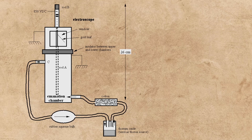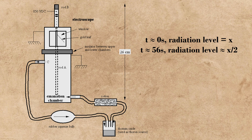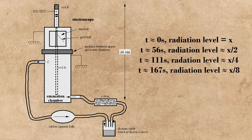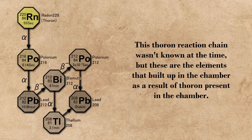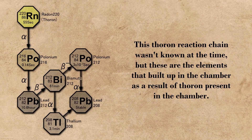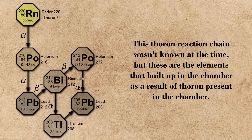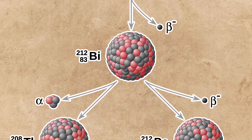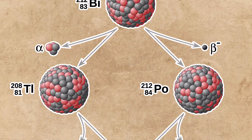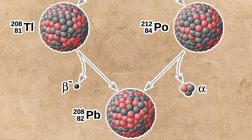While studying thoron, they noticed an interesting trend: that after identical increments of time, the amount of radiation detected by the thoron at a specific step would be half of what it was at the previous step in time. As this was happening, they noticed a seemingly spontaneous buildup of other elements, most notably lead, in their setup. From these discoveries, they concluded that over time, radioactive elements must decay into other elements, and introduced the concept of half-lives to the scientific community.